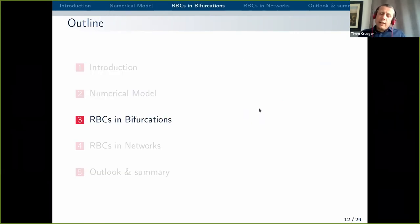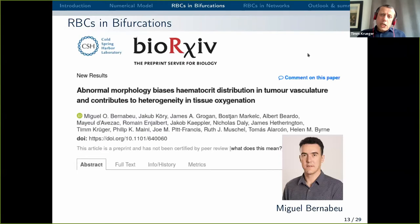I didn't say anything about the Lattice Boltzmann method itself — if you have questions about that we should discuss it after the presentation. So we now have a model that describes soft blood cells in flow. The question is: what can we do with this model in terms of science? I want to give you two examples — one is red blood cells in bifurcations, and one is red blood cells in networks.